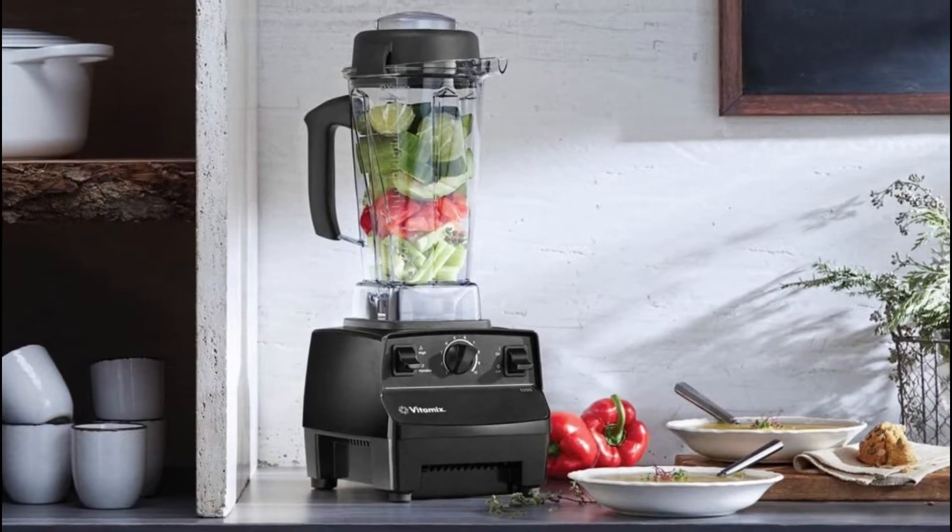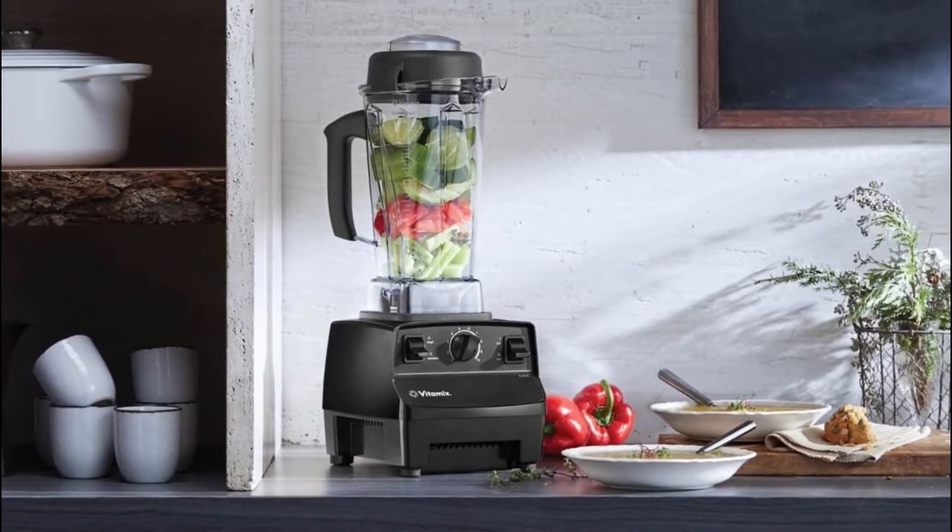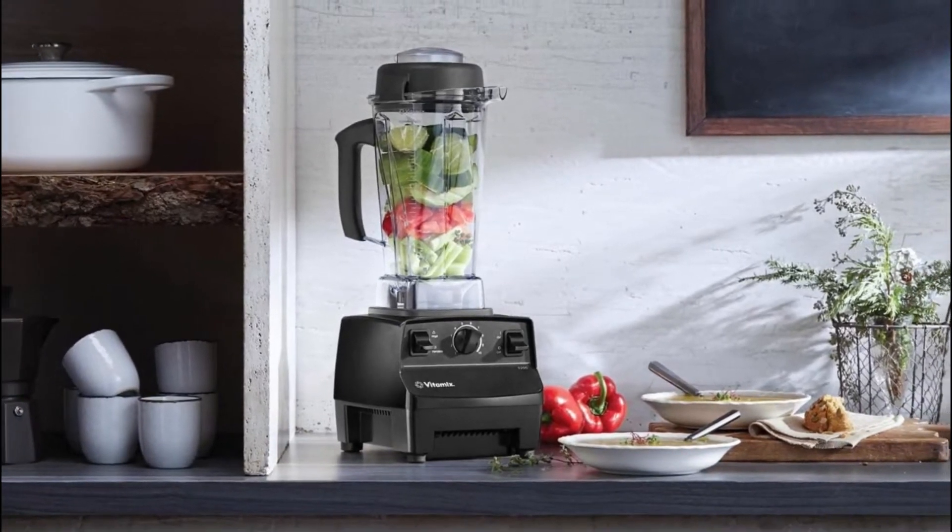Control exactly what your baby eats. Prep, blend, and make batches of nutritious homemade baby food in seconds in your Vitamix machine.